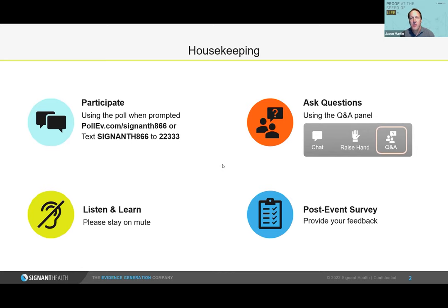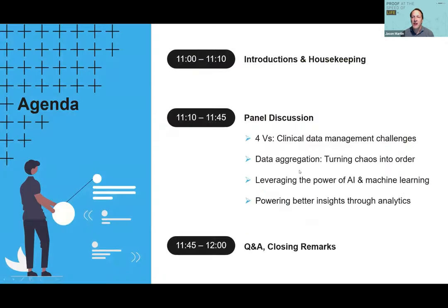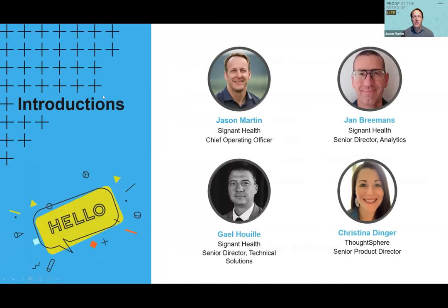Our program today will outline the challenges clinical data and operational teams face. Then we'll compare the traditional data warehouse strategy with a newer approach that leverages data lake architecture to simplify ingestion and transformation of data. From there, we'll show how AI, machine learning, and other advanced processing and analysis tools will make it easier and faster to make critical decisions. I'll let the panelists introduce themselves — we have Jan, Kristina, and Gail.